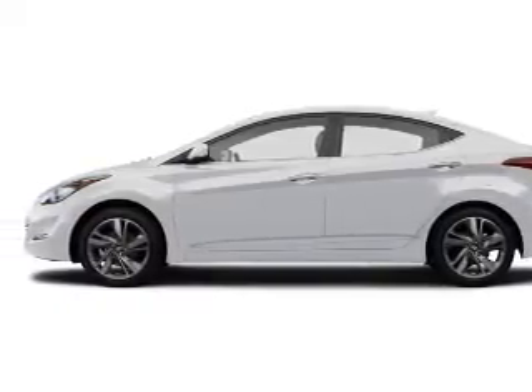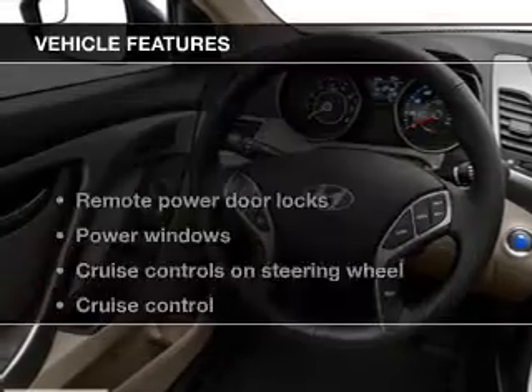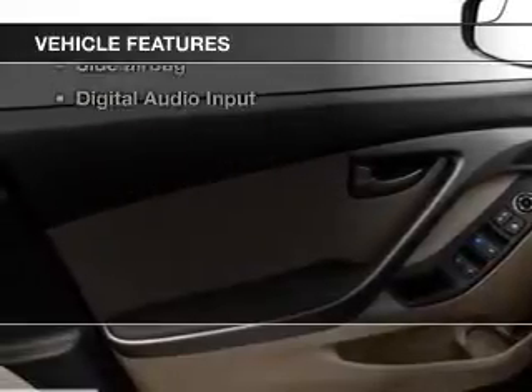The anti-lock braking system will help keep you safe on the road. Heated seats are a desirable comfort feature, and with these notable features, you won't want to miss out on the opportunity to own this amazing ride.